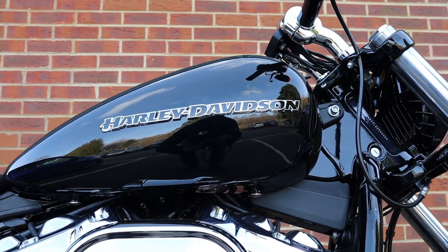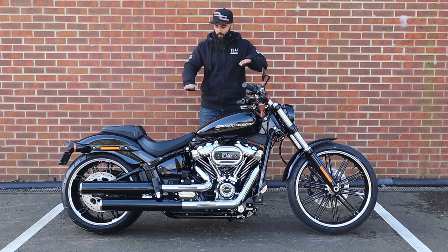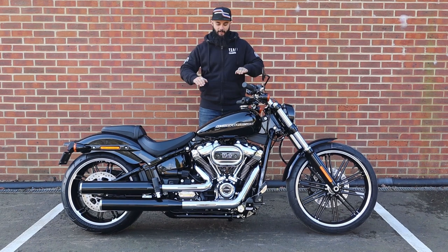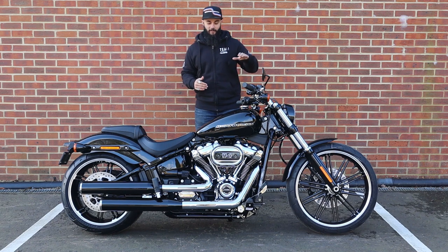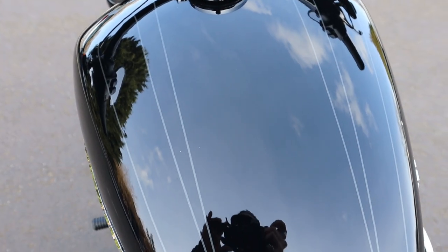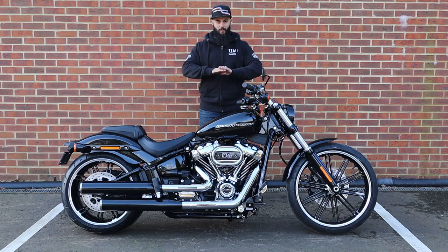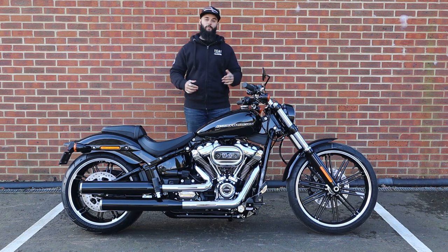The tank on the Breakout gives it a really nice flowing line — it's a high tunnel tank, so it gives you a real nice bulldog stance coming from the bars down towards the seat. This is of course the Vivid Black, and I like the fact that the Vivid Black paint option still has this really nice pinstripe on there. That little detail gives you a little bit of pop, draws your eye in, and stops the paintwork from just being flat black.